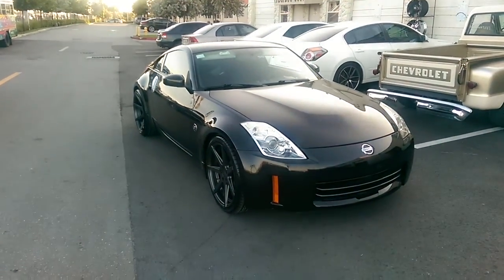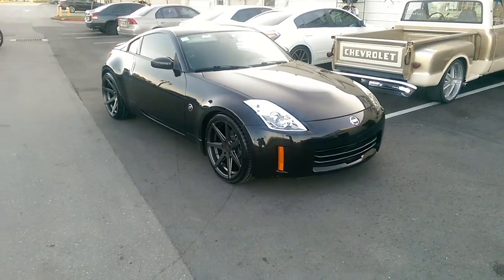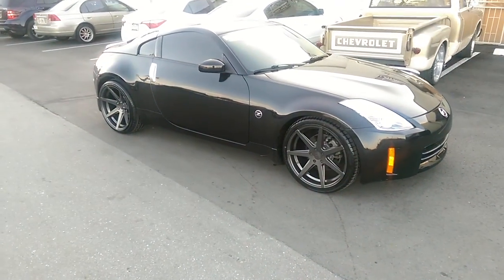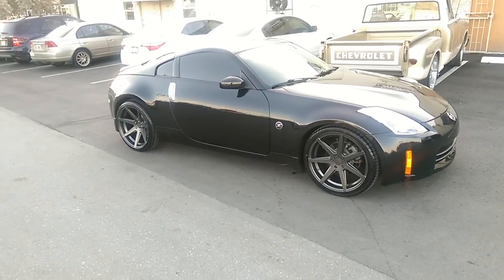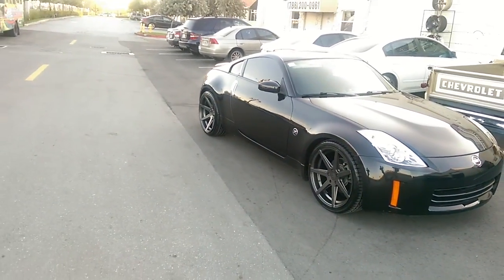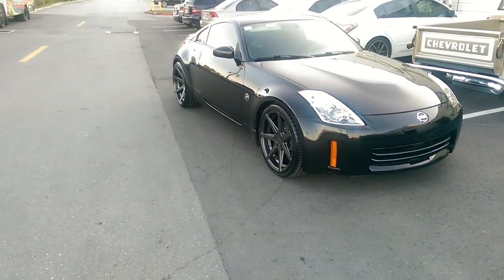Right now we are looking at a 2008 Z. Beautiful car, got the Rohana RC7s on it in gunmetal gray. As you can see, that big 20x11 has that marvelous concave that Rohana makes. As I move by, you can see how deep that concave is in the back.